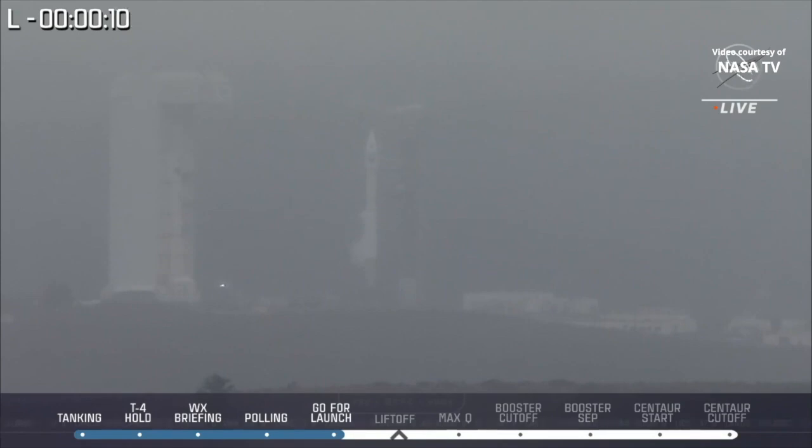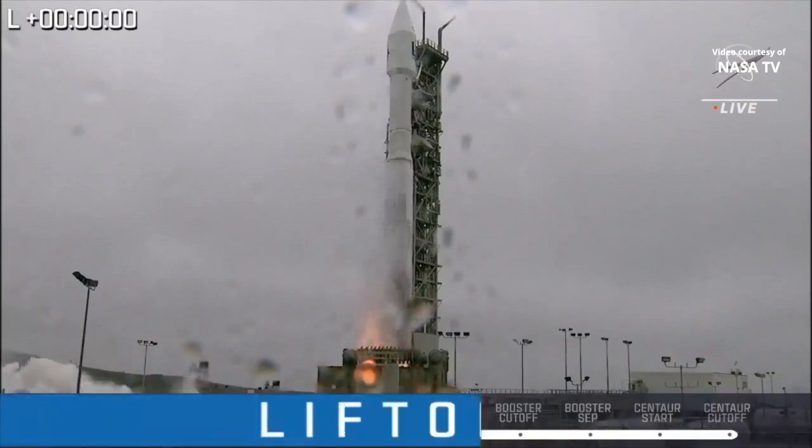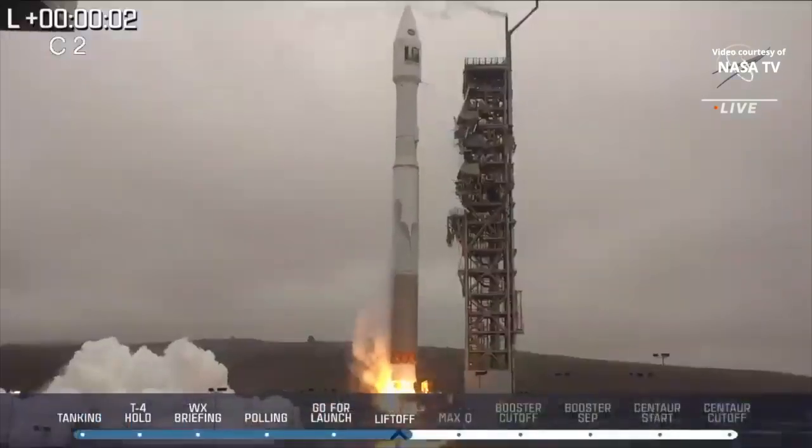Ten, nine, eight, seven, six, five, four, three, two, one, engine ignition, and liftoff.